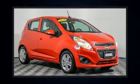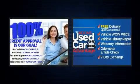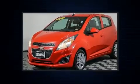Get excited about the 2014 Chevrolet Spark. This four-door, four-passenger hatchback has just over 80,000 miles. Smooth gear shifts are achieved thanks to the efficient four-cylinder engine, providing a spirited yet composed ride and drive.